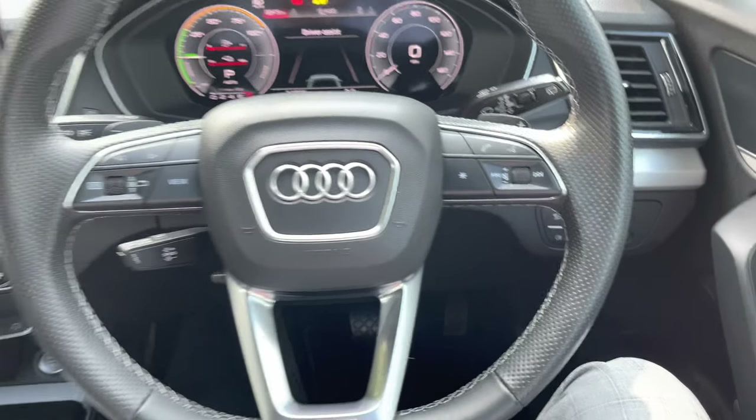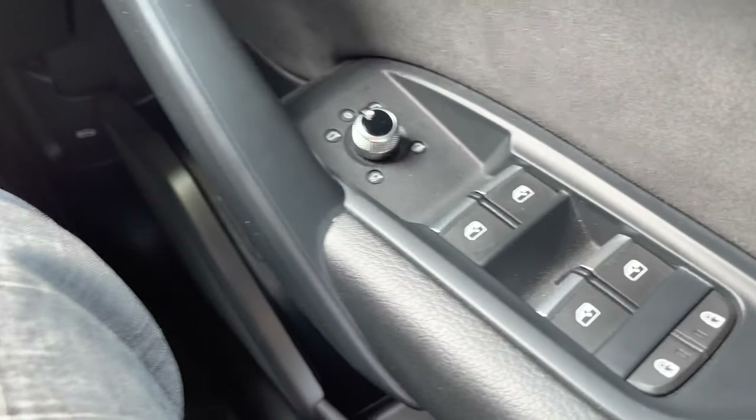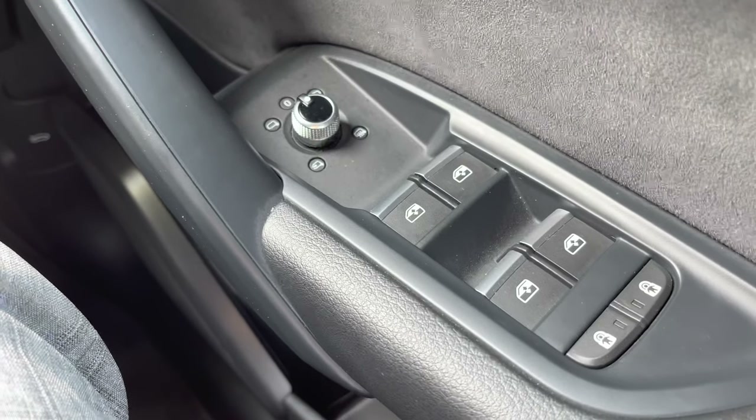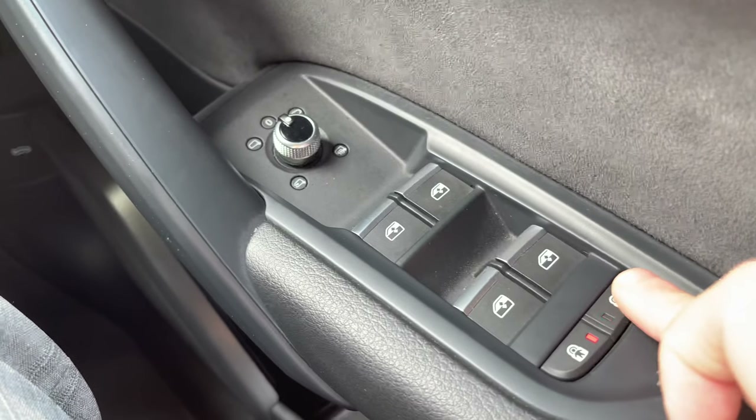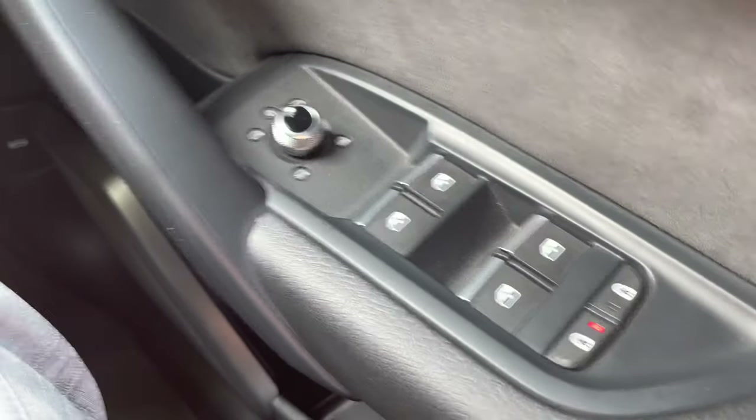Sat in the driver's seat of the Q5 and looking to the right, we do have the electric window switches as well as the electrically folding exterior mirror adjustments. Further back from that, we do also have the rear child locking buttons for both rear doors, making this the perfect family SUV.